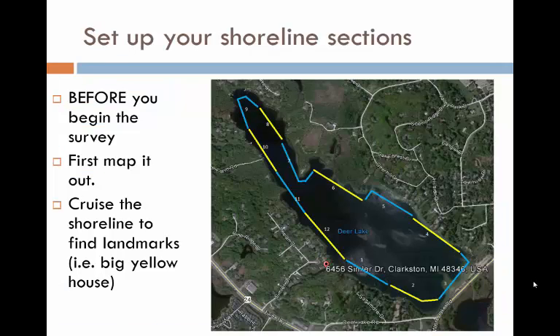The first step in the Score the Shore process is to break your shoreline into approximately 1,000-foot sections. The sections don't have to be exactly 1,000 feet, just close to it. You need to do this before you begin the survey. We recommend using an aerial map to first produce a rough sketch of where the 1,000-foot sections will fall. Then cruise around the lake in your boat and pinpoint specific landmarks, like a house or a dock, that indicate the exact start and stop of each section.